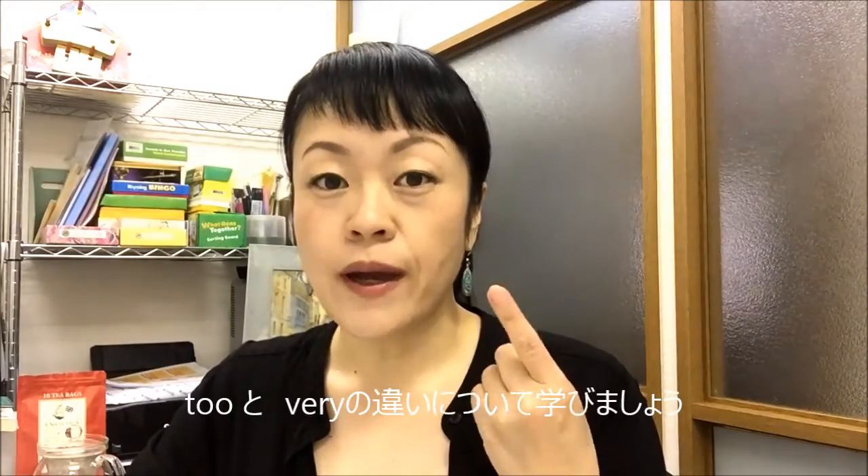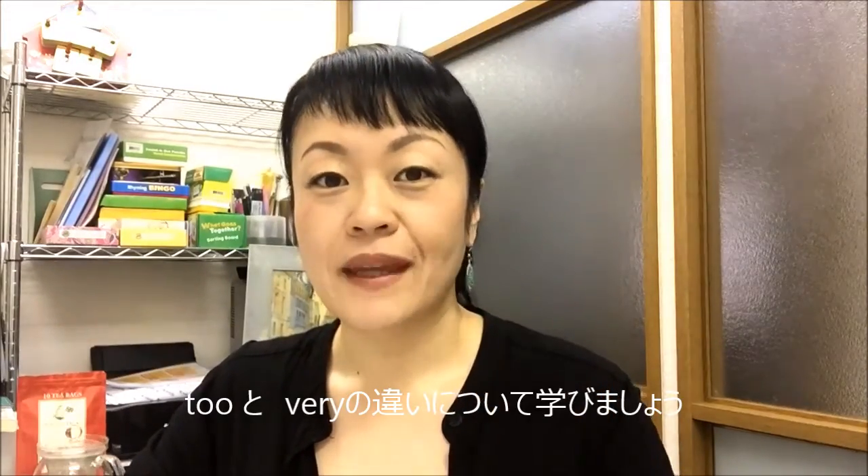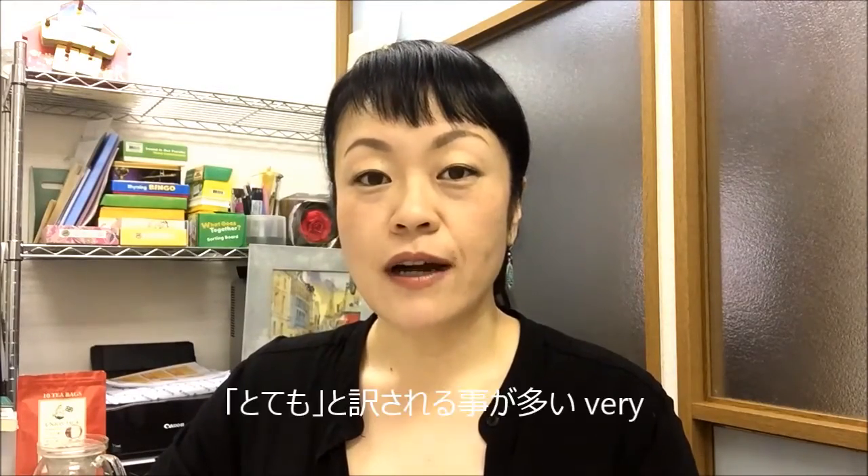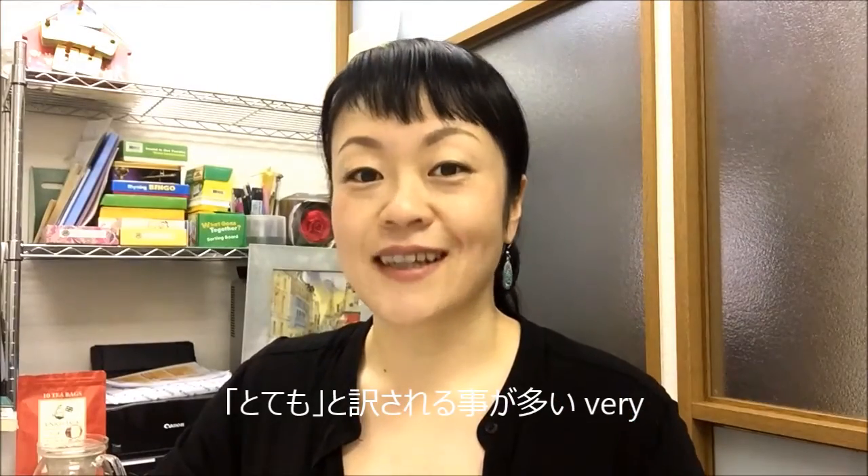Hi, thank you so much for studying with my videos. In this video I'm going to talk about the following two words: 'too' and 'very'. 今日は「too」という単語と「very」という単語について学習します。まず一つ目、「very」という単語。これはよく「とても」というふうに訳されますね。例文を見てみましょう。